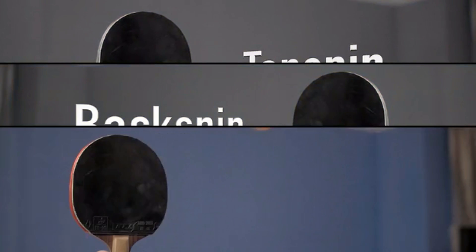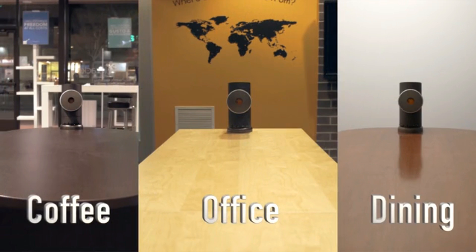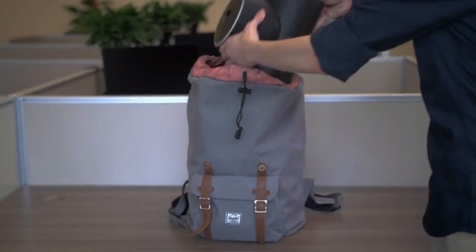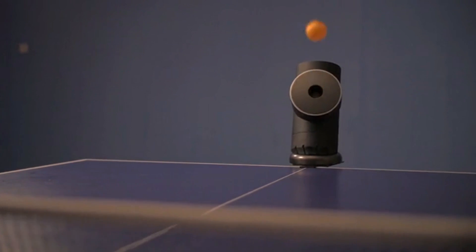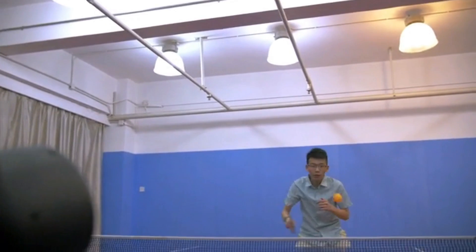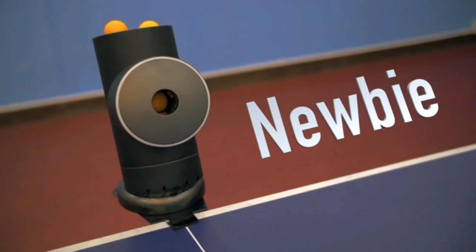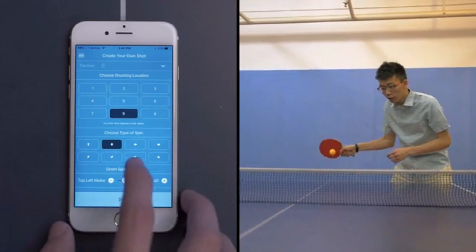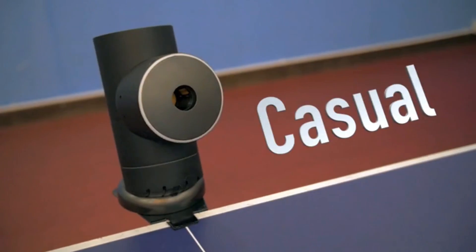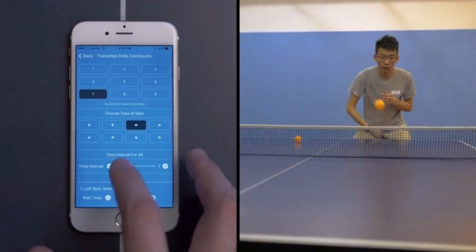It can shoot any spin, anywhere on a table, on any table. It's got the accuracy of a machine triple its size, but it fits in your bag. And it's the first of its kind that lets you control all of this from your phone. TrainerBot lets you pick a setting that's perfect for you. Beginners can practice their forehand with slow, easy shots — just choose a location, spin type, and a slow interval. As you improve, TrainerBot grows with you. You can create a sequence that involves multiple shots, like forehand and backhand.